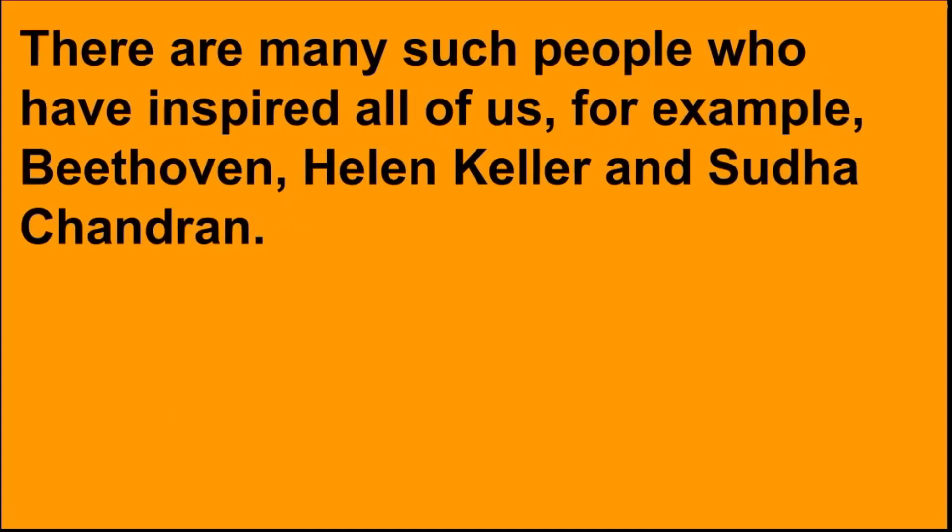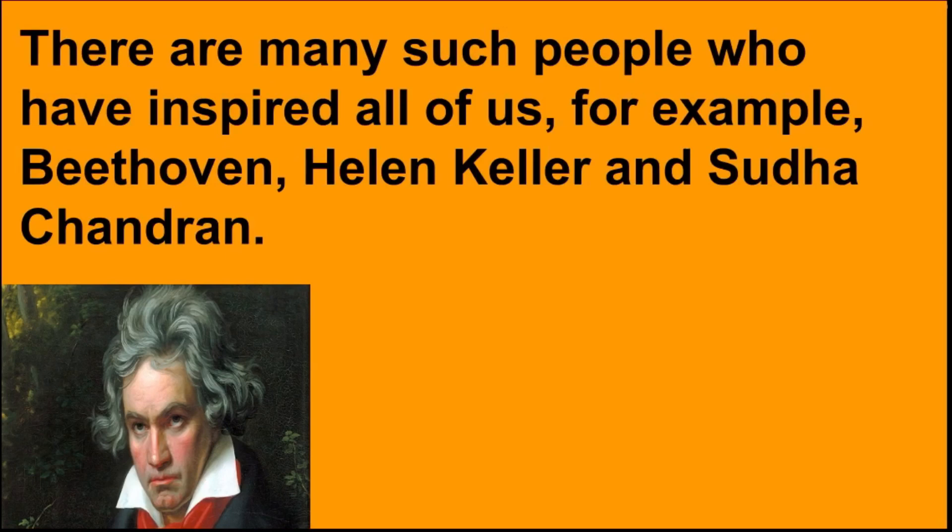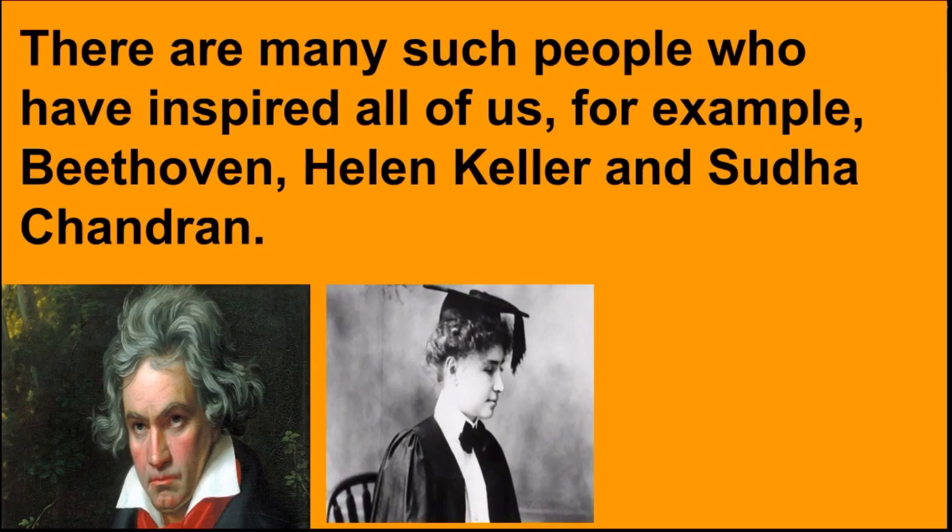There are many such people who have inspired all of us — for example, Beethoven, Helen Keller and Sudha Chandran.